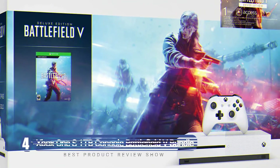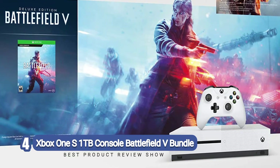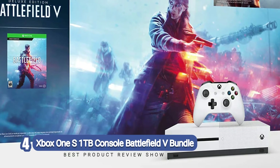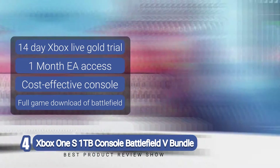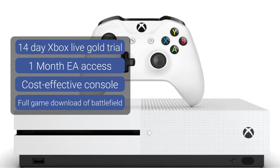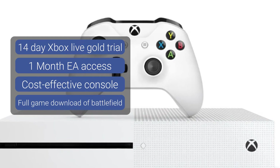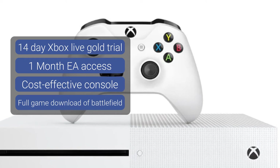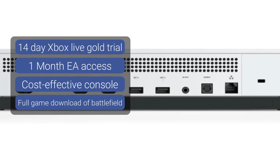Number four: Xbox One S 1TB console Battlefield V Bundle. The Xbox One S 1TB Battlefield V Bundle is easily one of the most popular consoles available at the moment. Like many other options on the list, this console comes with over 200 exclusives, and it also comes with over 1,300 games and more than 400 classics.